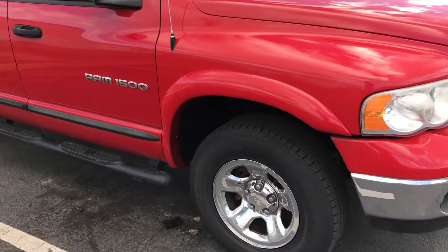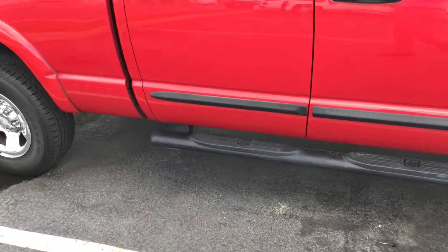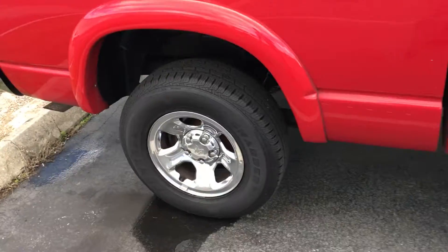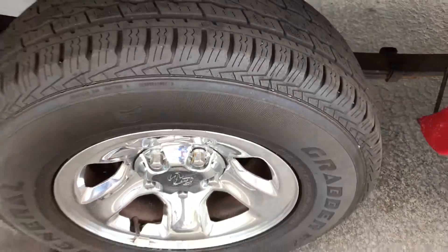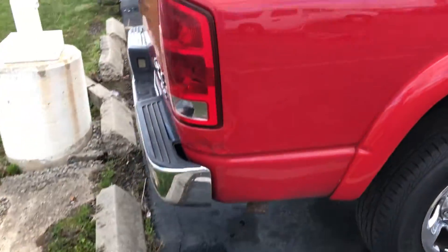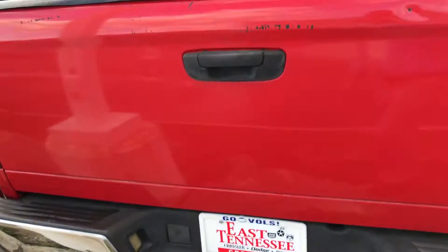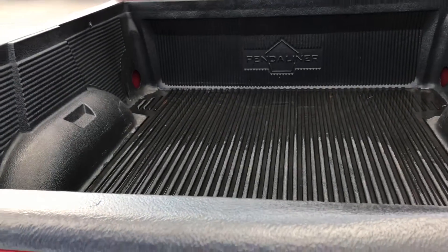It does have the side fender flare, which is nice. Black running boards. Tires are in pretty good shape. Wheels look pretty good. It does have the factory towing package on it, and a drop-in bed liner.